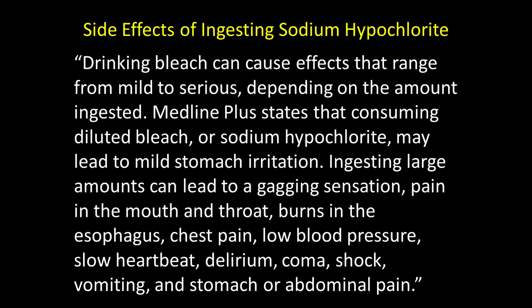Drinking bleach can cause effects that range from mild to serious, depending on the amount ingested. Medline Plus states that consuming bleach or sodium hypochlorite may lead to mild stomach irritation.